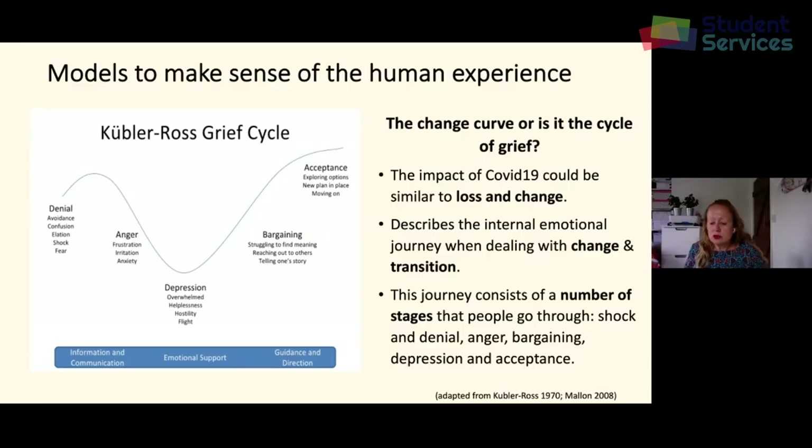The Hereford University Centre works in partnership with the University of Worcester, and with this we bring regular events, lectures and talks on a variety of subjects. For more information please see our website.